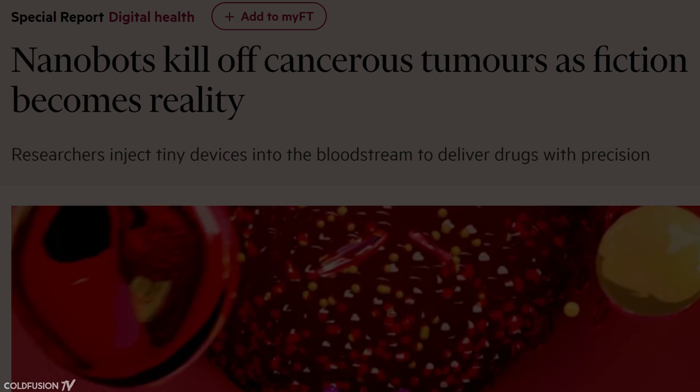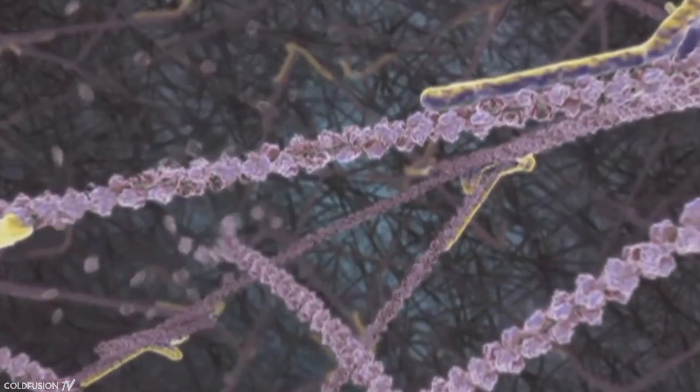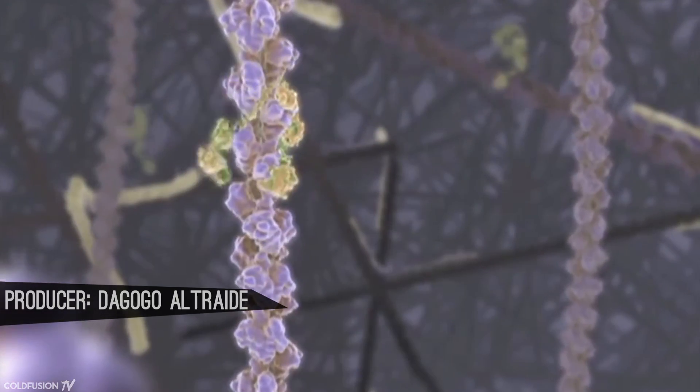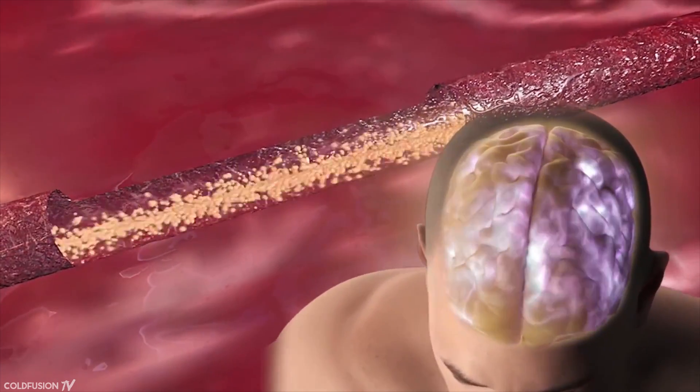Research suggests that nanobots could assist medical professionals in complex tasks after passing through tiny spaces in the human body. One of the biggest potential applications is extremely targeted drug delivery to specific cells. Scientists also believe nanobots could reduce plaque in veins, solve dietary issues, and a whole slew of other medical uses. They'll be able to operate in parts of the body where blood flow is slower, such as capillaries in the eye, ventricles of the brain, or the urinary tract.